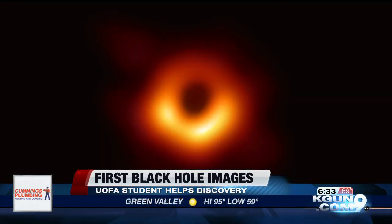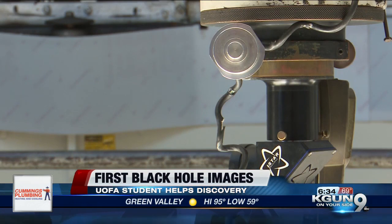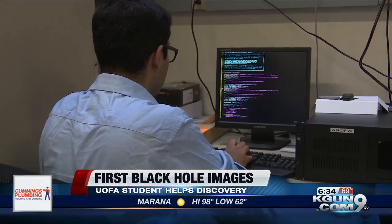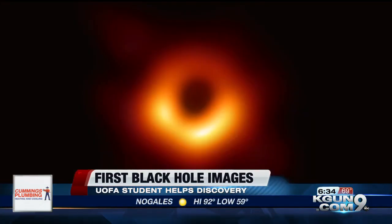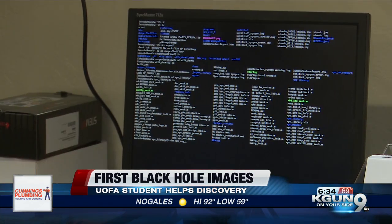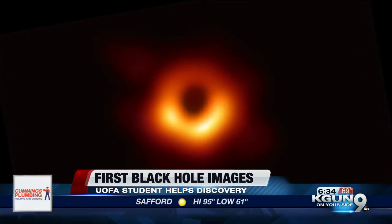And that means studying what is surrounding the black hole itself. This is part of the EHT, or the Event Horizon Telescope Project. He joined hundreds of scientists around the world back in 2017 as an intern. The data used to create these images is in petabytes, which is equal to 1,000 terabytes. To put that in perspective, the data used to create one image of the black hole equals the data to create 14,000 selfies.